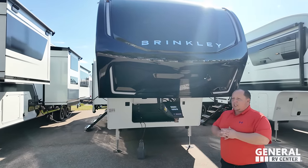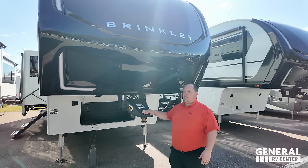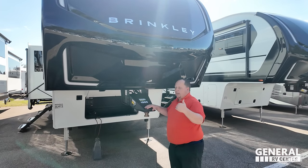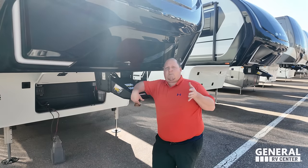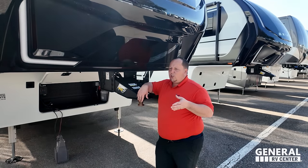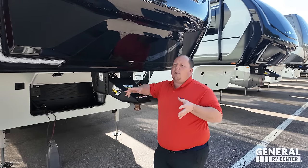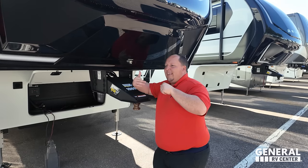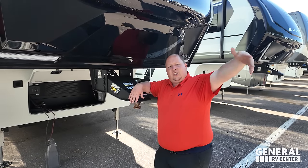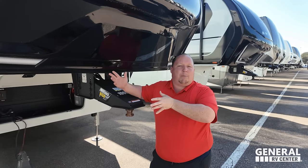This is the Model Z — what we'd consider a mid-profile fifth wheel. A lot of people like to compare these to the Grand Design Solitudes and the Alliance Paradigms, but even though it's price-pointed to a Paradigm and a Solitude, it's more competition to the Alliance Avenue and the Grand Design Reflection. Mid-pro.